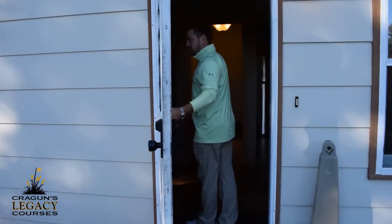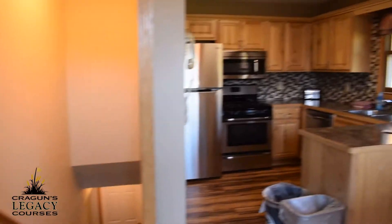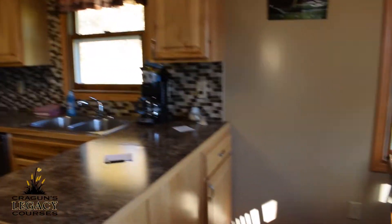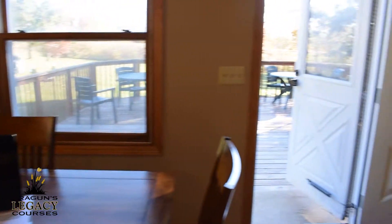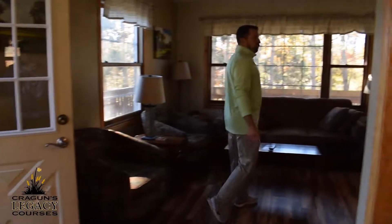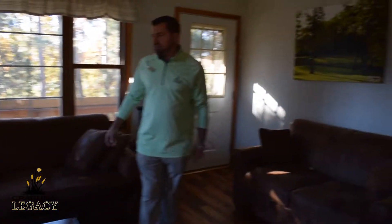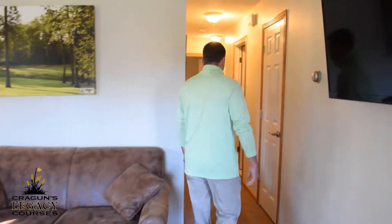We're going to come inside here on the main level, the larger main level here. We've got our kitchen area — fully furnished kitchen — with a nice counter dinner table that flows right into our living room area. Big screen TV for any games you're going to be watching, and a lot of seating to watch the big game.